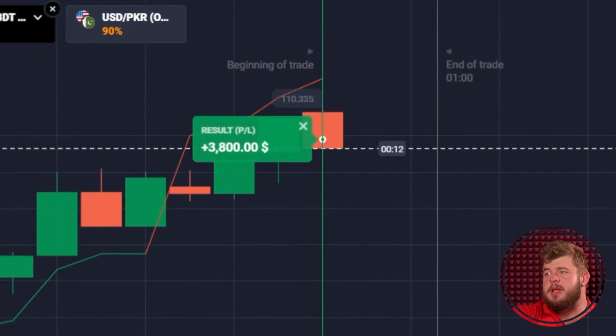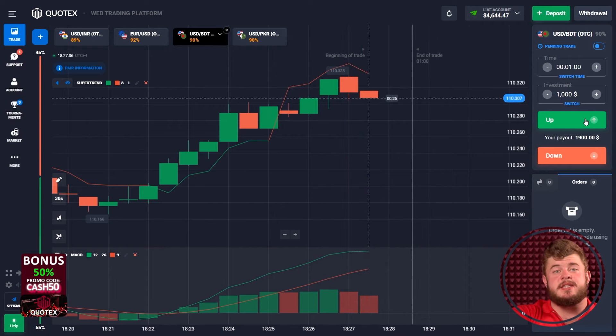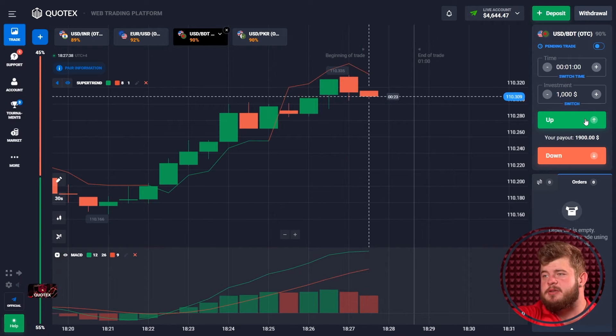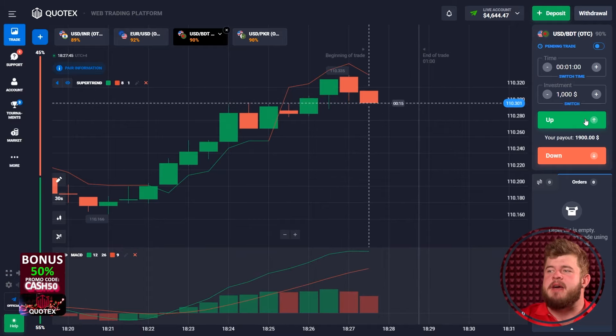Really nice movement — we did it, we got our profit. We're at around $4,700 on the account. I guess we can open the last trade for today — fuck this market, get all the money from it, and have a nice rest.